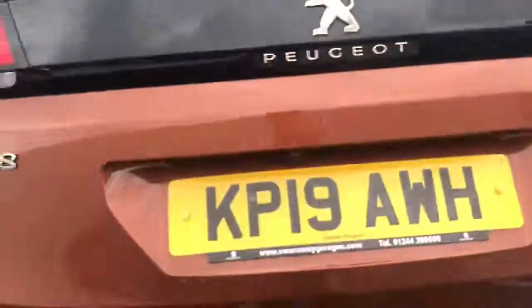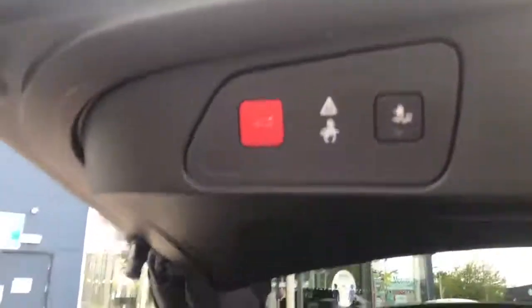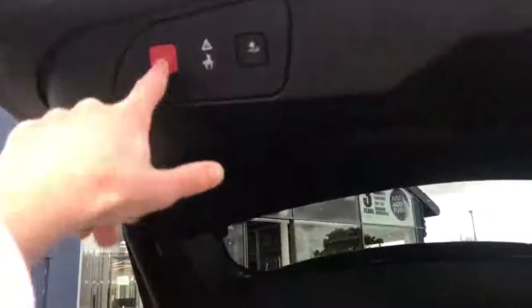There's an automatic tailgate — I'll just press that button and it'll come up nicely for you. As you can see, there's a lot of space in the boot. You can drop the seats as well and we also have a power supply unit just there.